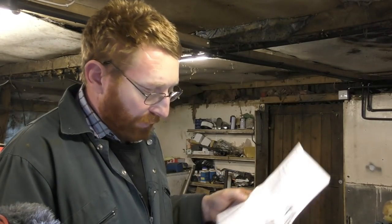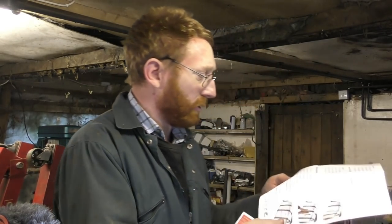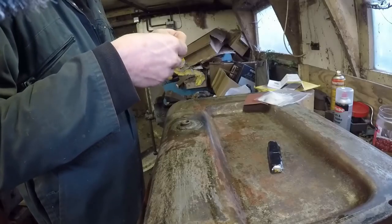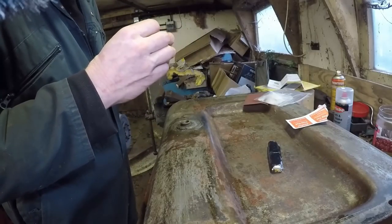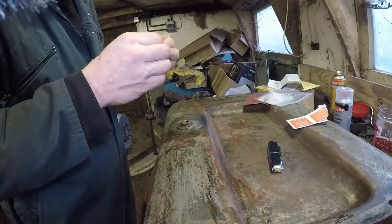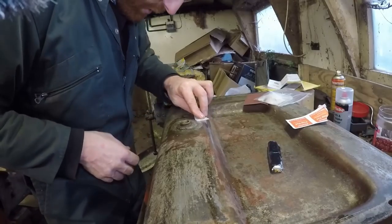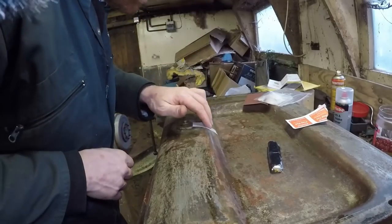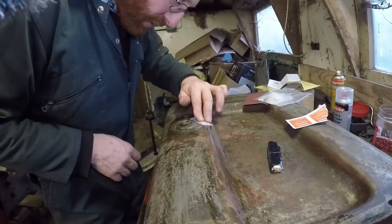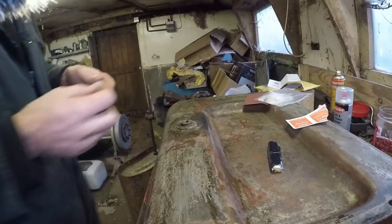Next step on the instructions: using the provided alcohol wipe — they're not very big, a bit mean with the old alcohol wipe — but we've got our own brake cleaner. It's nice and smooth; I can feel it under my fingers, so there's no rust left on there. Cleaned with the alcohol wipe — we'll let that dry off.